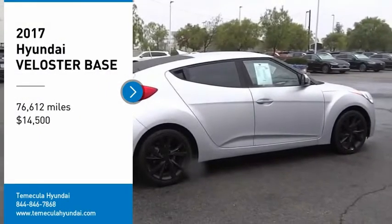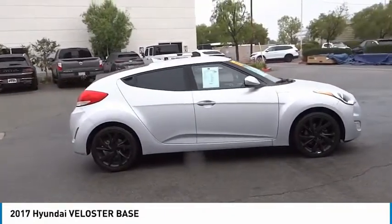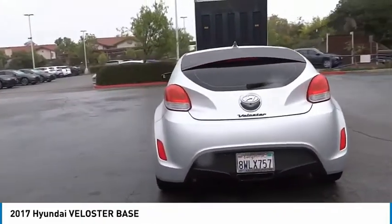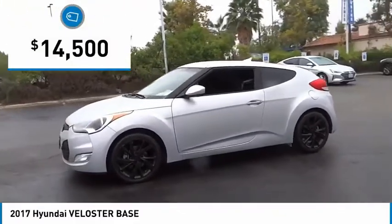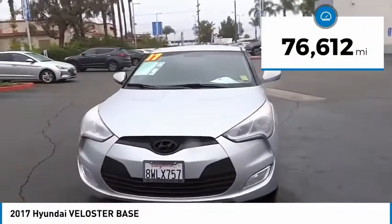You are going to love the 2017 Veloster. The Veloster's innovative body style and unique design make it unlike any other small car out there. Pair that with the fuel efficiency that pushes the 40 miles per gallon barrier, and you've got one sweet ride. Priced below $15,000, this vehicle has less than 80,000 miles.